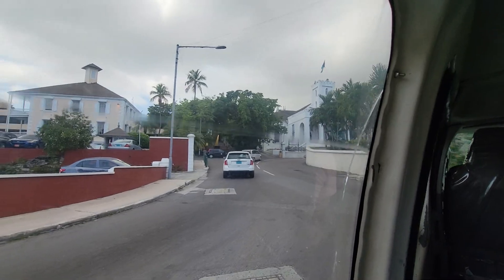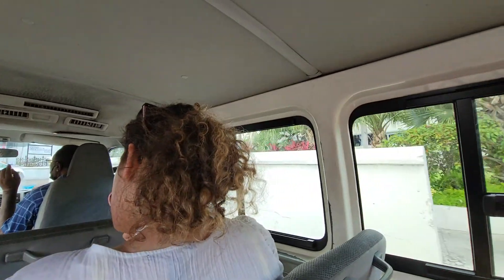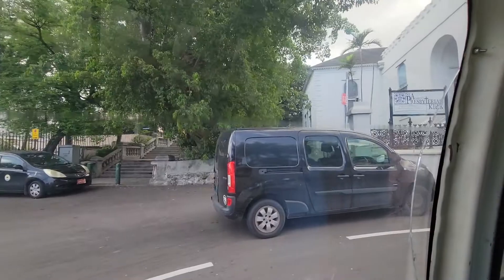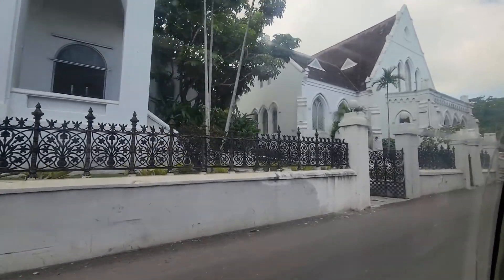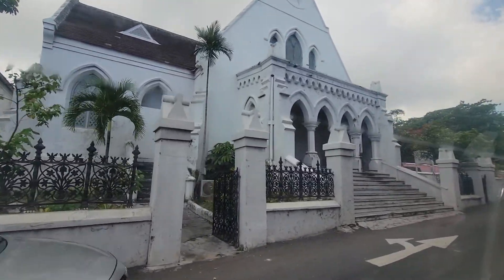Directly in front of us over here on your right, that is the Central Bank of the Bahamas. The Central Bank is actually owned by the Bahamas government, but it literally monitors all the activities of all the banks of the Bahamas. St. Andrews Presbyterian Church of Scotland — that is the only Scottish church in the Bahamas.